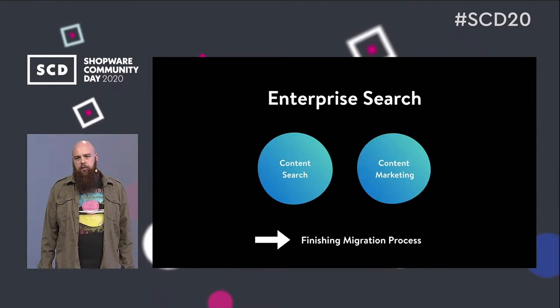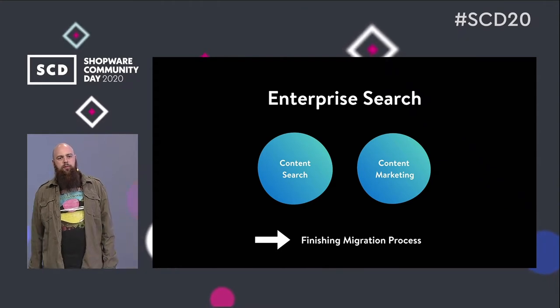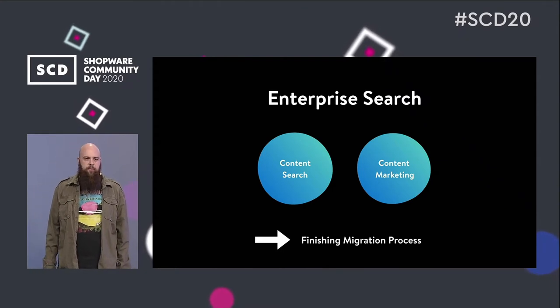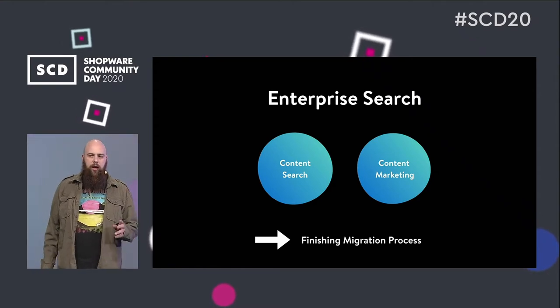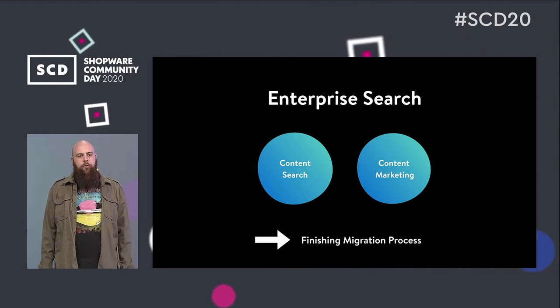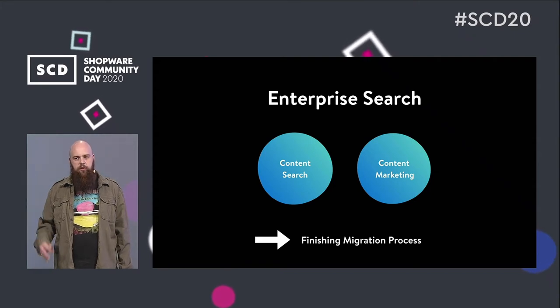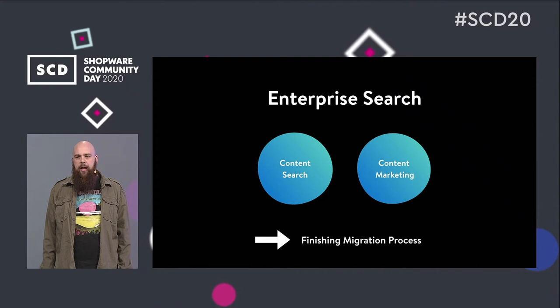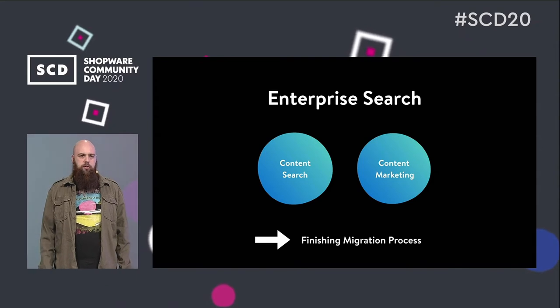The second well-known accelerator is the enterprise search, and here too we are still finishing the migration from Shopware 5 to Shopware 6. Two still open tasks are the content search — where you can place certain shopping experiences in search results — and content marketing, where you can place promotions and banners in search results as well.